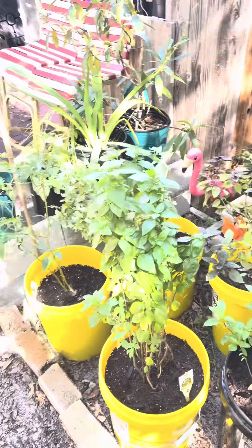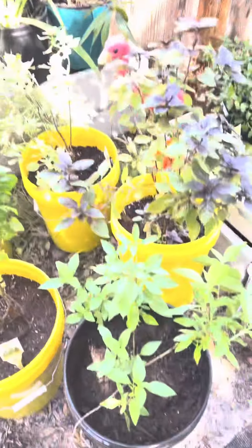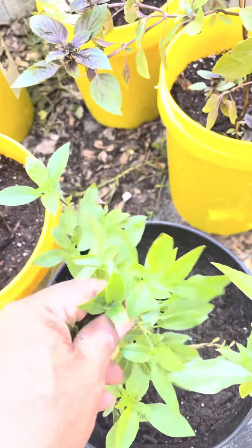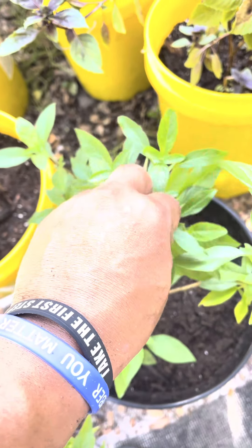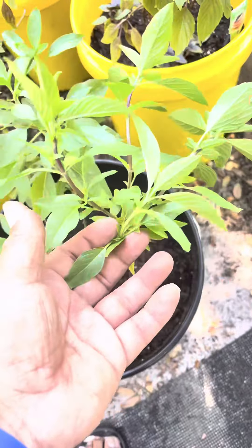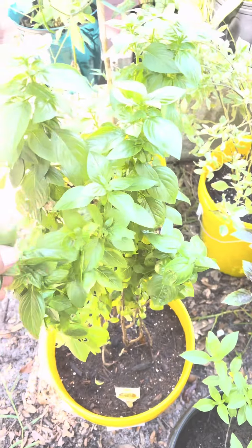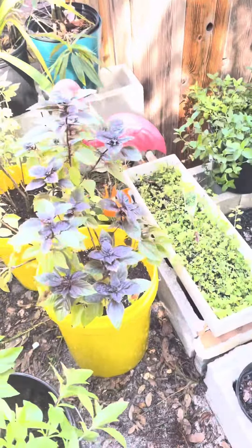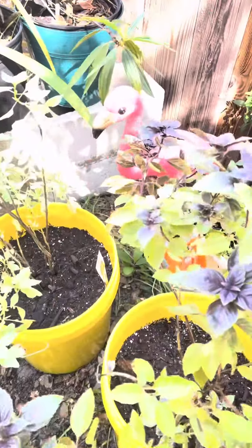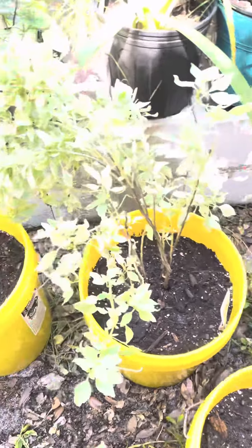It looks like a beautiful day in the garden. Got some wonderful Thai basil going on. My emerald towers are getting very good — nice and big. The flamingos are making sure everything goes okay out here, making sure all the things are growing properly.